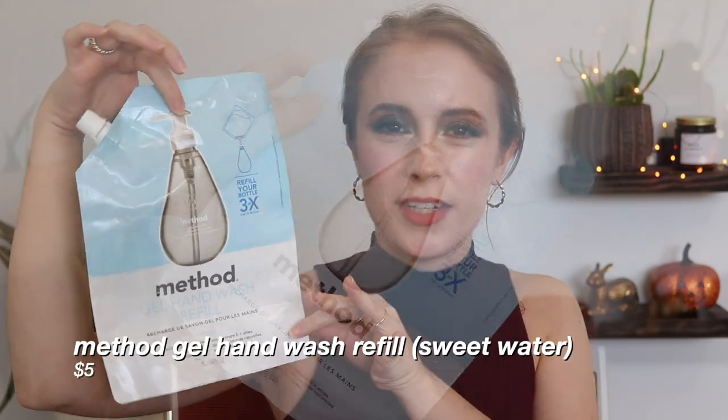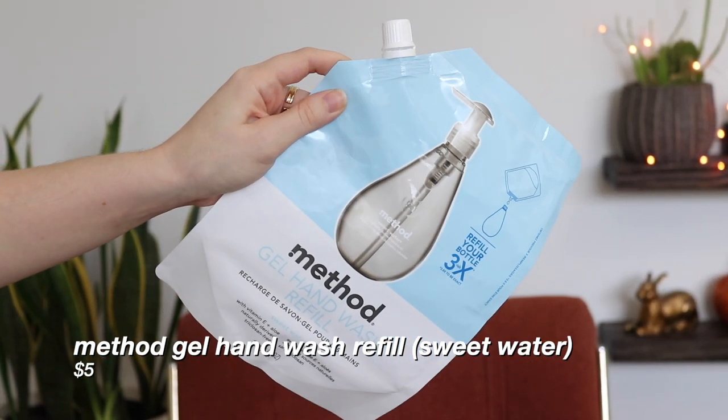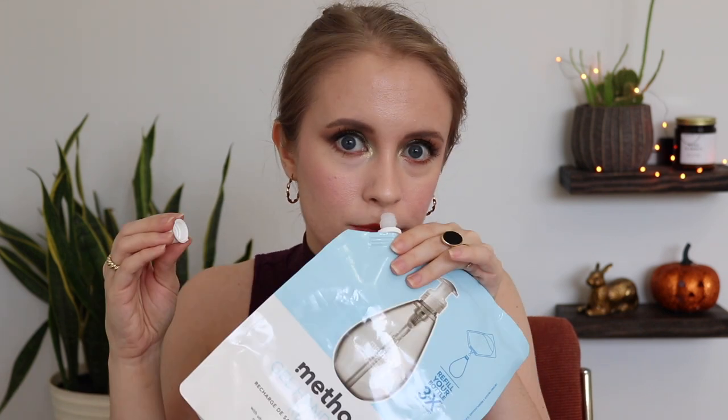Finally, I've got this Method gel hand wash refill. This is what I use to refill our hand soaps — it's a big pouch equivalent to three bottles of hand soap, and I just refill the existing bottles we have. It's still plastic packaging, but it is recyclable — number seven, so you'd need to recycle it with your store bag drop-off — and it's much less plastic than buying pump bottles of soap over and over again. It's also pretty cost effective. The scent is Sweet Water. I really like Method's scents — very mild, clean, calming. This is probably the second or third time I've repurchased this and I already have another one.